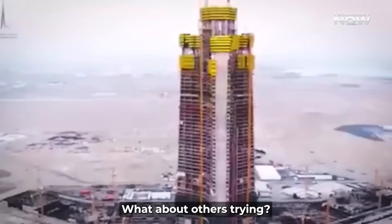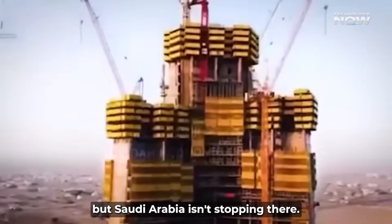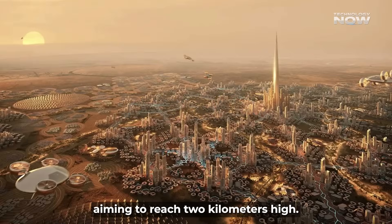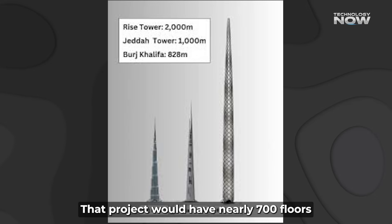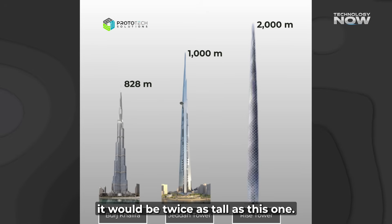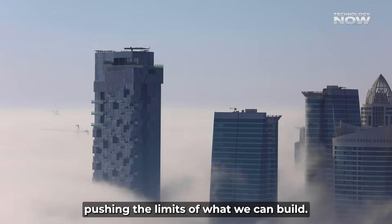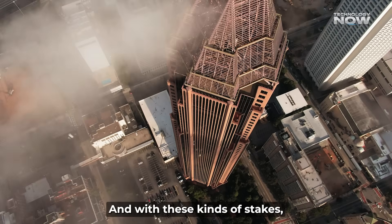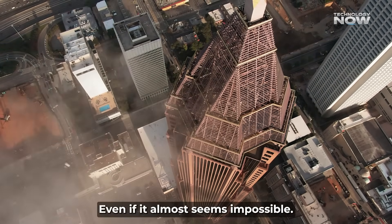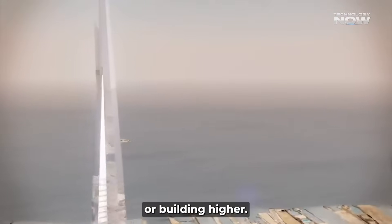Jeddah Tower broke records before it's even done, but Saudi Arabia isn't stopping there. Another giant is in the pipeline: Rise Tower in Riyadh, aiming to reach 2 kilometers high — nearly 700 floors — reportedly costing around $5 billion, which would make it twice as tall. It's like a skyscraper race, tower after tower, pushing the limits of what we can build. Each new structure has to be smarter, greener, and more efficient than the last — proving humans will never stop dreaming, or building, higher.